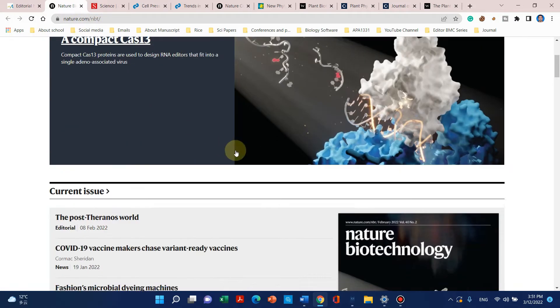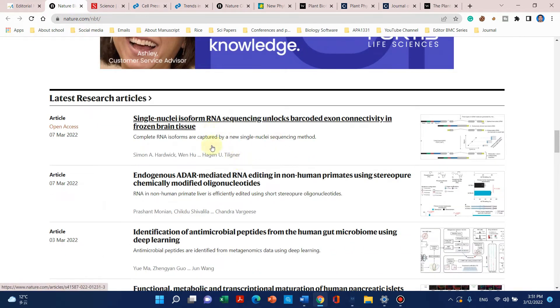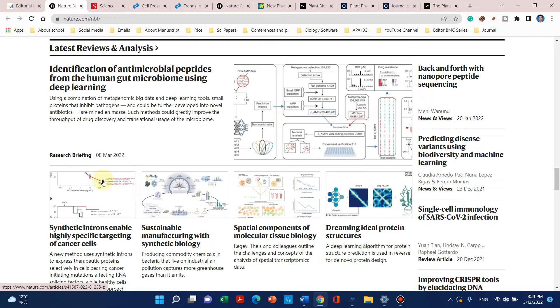Nature Biotechnology only publishes very high quality research articles. It means that even if you have a single article in this journal, it can make you world famous among the world top community of plant scientists.